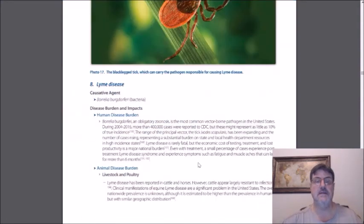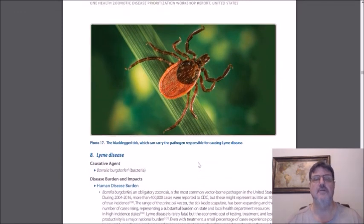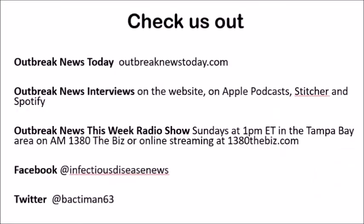So that's the top eight zoonotic infections of concern in the United States according to this working group of the CDC, the USDA, and other agencies. I hope you enjoyed this show — please comment below, like it, share it with your friends, and don't forget to subscribe. Check us out at outbreaknewstoday.com, the podcast Outbreak News Interviews on Apple Podcasts, Stitcher Radio, and Spotify, and the Outbreak News This Week radio show, aired Sundays at 1 p.m. Eastern Time in the Tampa Bay Area on AM 1380 The Biz, or online at 1380thebiz.com. Check out our social media: Facebook at Infectious Disease News and Twitter at BackDeman63.